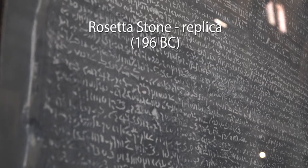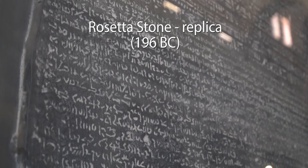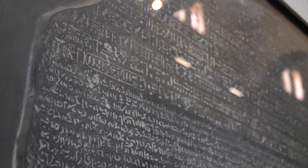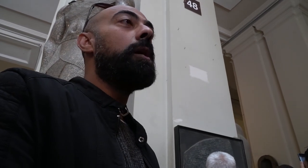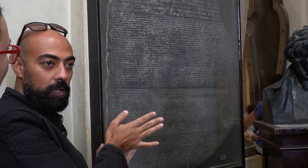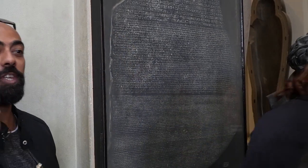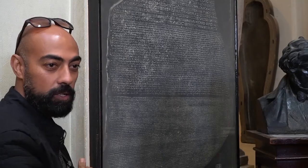The Rosetta Stone was the key that made it possible to translate hieroglyphics. Before it was discovered in 1799, no one could make sense of them — the meaning behind the symbols was long forgotten. But this stone tablet had the same message written three times in Greek, Demotic, and hieroglyphs. Because people already knew how to translate the first two languages, they could start to decipher the mysterious symbols found at temples and tombs throughout Egypt. It still took 24 years to translate the whole thing.